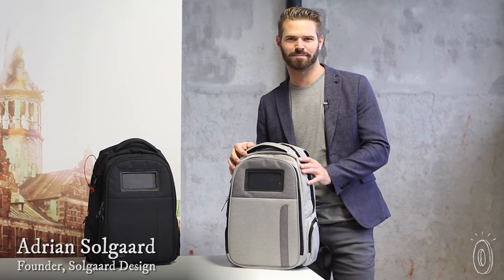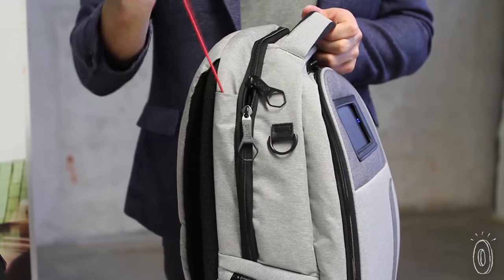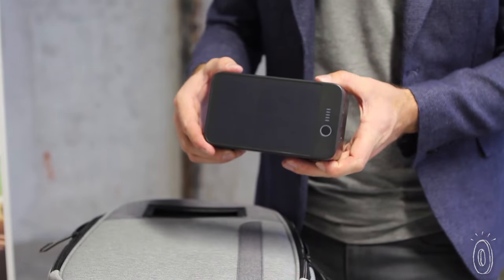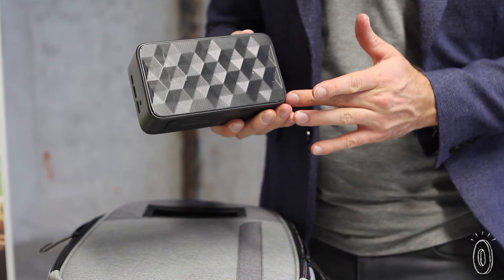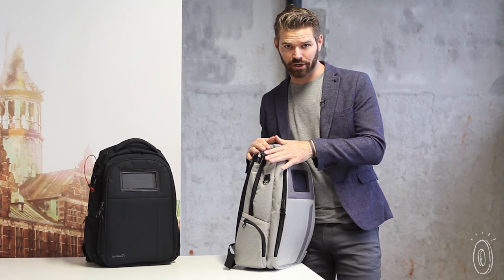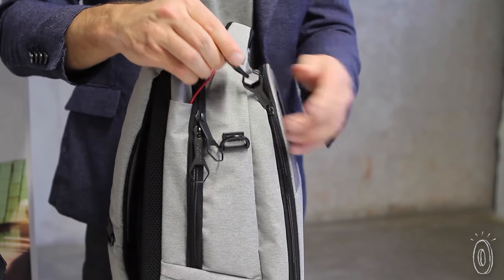Lifepak is a solar-powered and anti-theft backpack. The solar bank is actually a three-in-one: solar, power bank, and Bluetooth speaker. You can also charge it with micro USB. The integrated lock means you can lock your zipper shut when you're on the go, or you can lock the bag to something while locking the zipper shut.